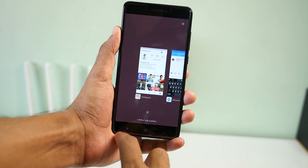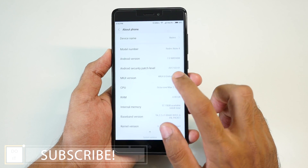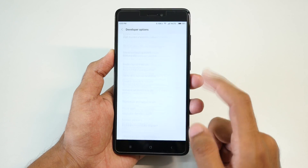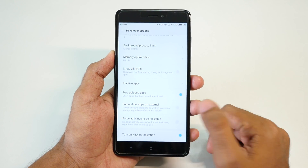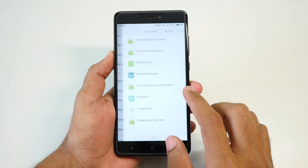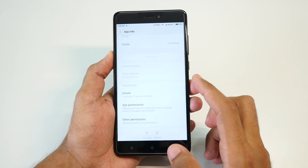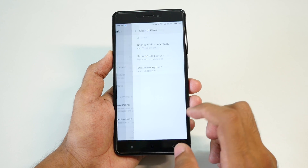One more feature which is present in the system but does nothing is in Developer Options — that is 'Force allow apps on external storage,' which basically means you can move applications from internal storage to an external SD card. But unfortunately, there is no way to move them to the SD card, or at least I was not able to find one. I sincerely hope that it comes in the stable build so we will be able to move applications from internal storage to the external SD card.